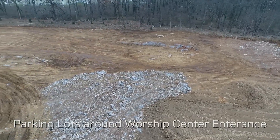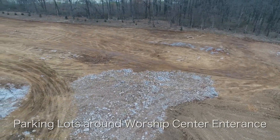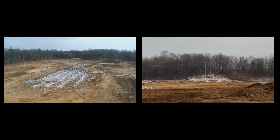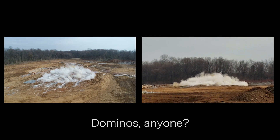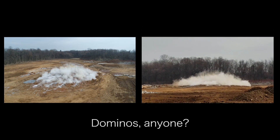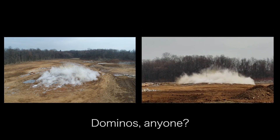As part of the clearing process, the contractor did a controlled blast. One view is from the drone, the other from ground level captured by Jeff Barnes.